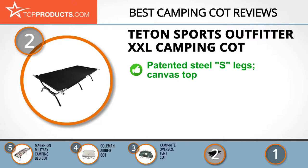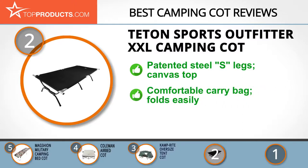Teton Sports understands how significant a camping trip is to any adventurous soul and offers nothing short of the best quality and comfortable camping apparel. This effort is seen in its Outfitter XXL Camping Cot, which features patented steel S-legs and a heavy-duty 600D poly canvas top for great comfort.